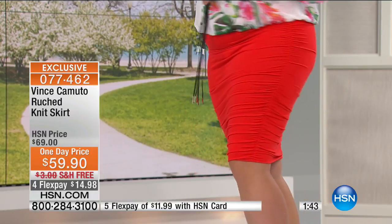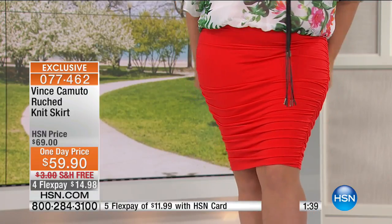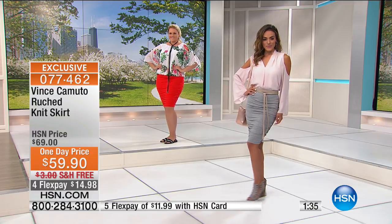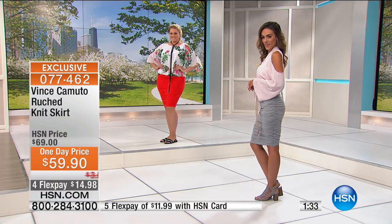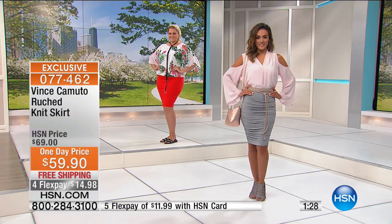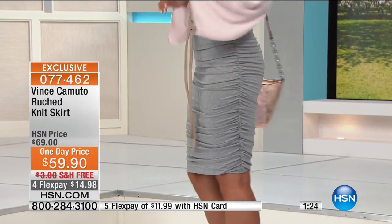What size are you wearing, Emily? Large. Order this true to size. Under $15 gets it home. We're still very busy from our today's special — don't forget our bonus buy which takes $10 off, bringing it down to $49.90. A lot of you are ordering more than one. All free shipping and handling. Everything from Vince Camuto today is on 4 credit card payments, or 5 when shopping with your HSN card.